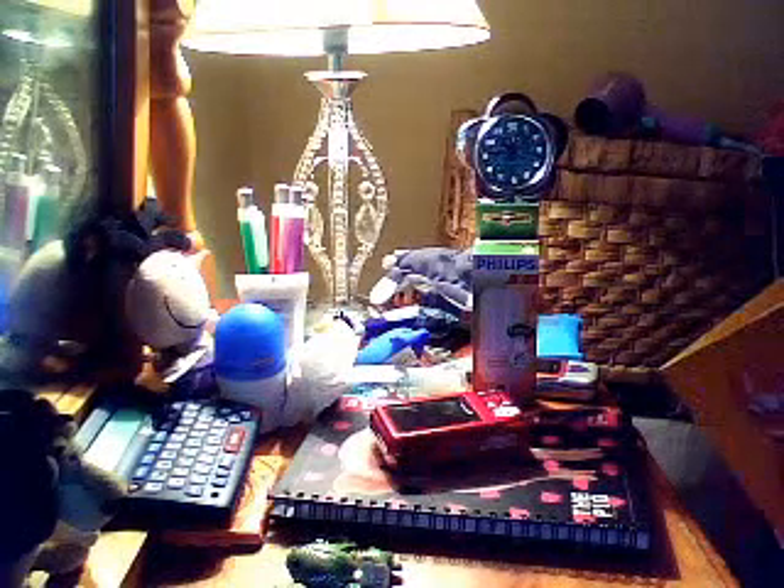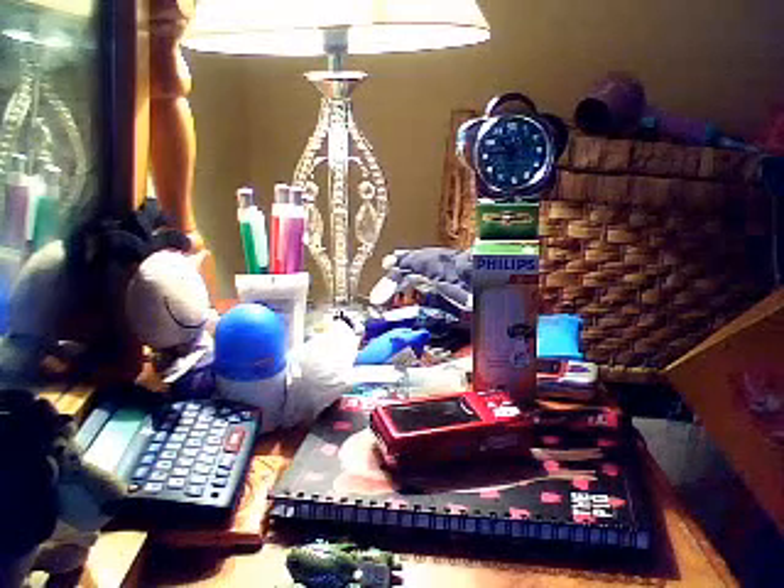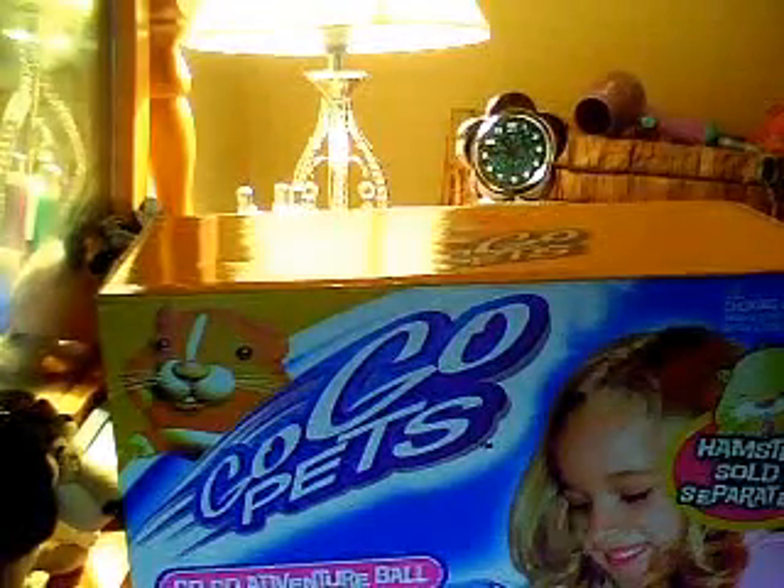Next I got this GoGo Pets GoGo Adventure Ball. It's a ball that you can put your GoGo Pets inside and it goes around in the ball. So like if you use GoGo Pets on your carpet, the carpet gets caught in the wheels, so you can use this on the carpet instead. That's good because I have a huge carpet area in my playroom.